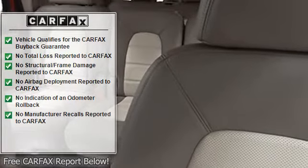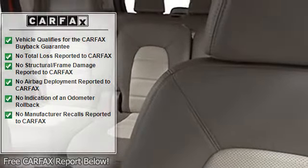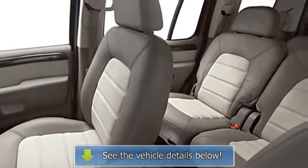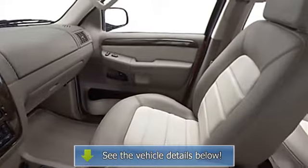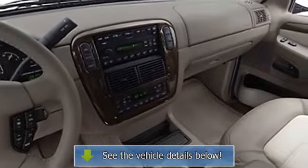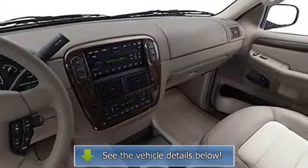Heated seats, heated outside mirrors, electrochromatic rear view mirror, roof rack, privacy glass, power mirrors, illuminated entry system, rear window defroster, leather upholstery, intermittent wipers, anti-lock braking system.